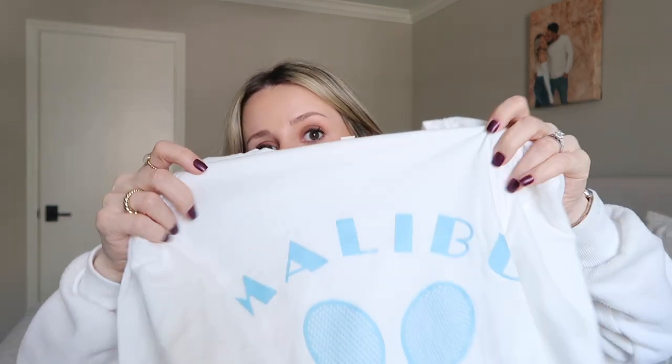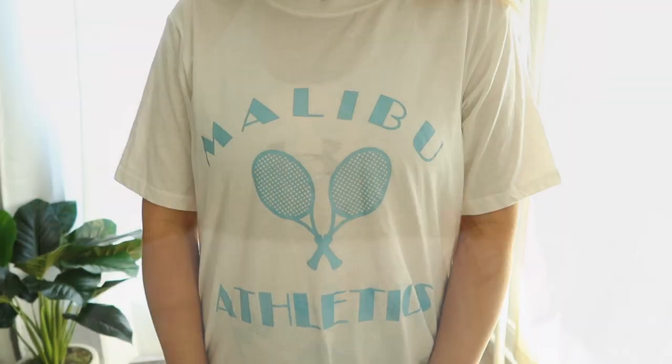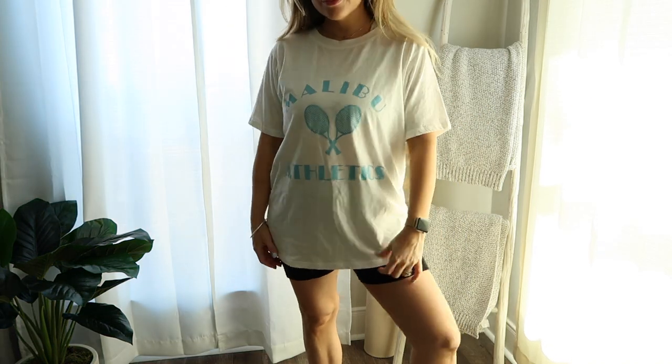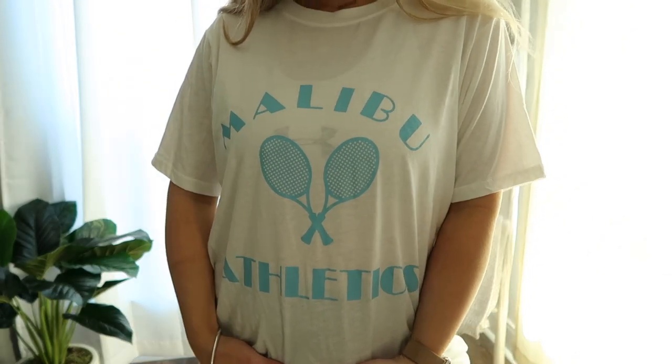Fashion Nova has such a cute sporty collection right now. I got this t-shirt that says 'Malibu Athletics' — I love the tennis sporty look. With biker shorts it's super cute, and you can also tie it in the front. I got this one in a size medium because I wanted it a little more oversized. It looks adorable with a tennis skirt, biker shorts, or leggings, but you can totally dress it up as well.